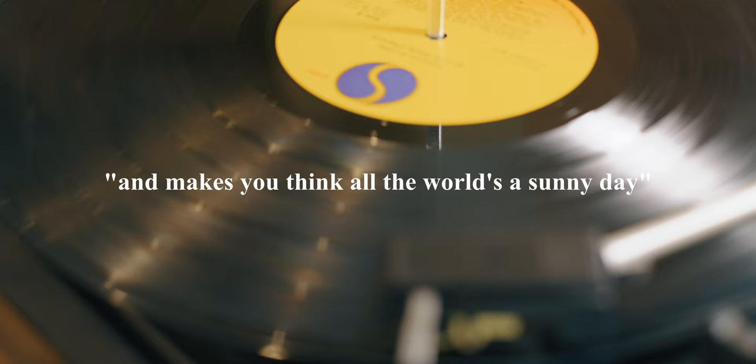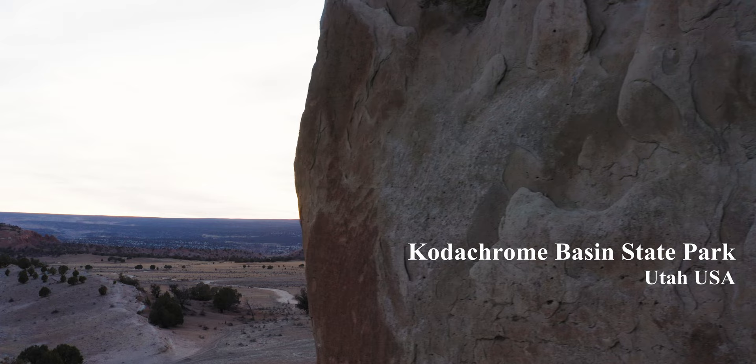"Kodachrome, they give us these nice bright colors, they give us the greens of summer and makes you think all the world is a sunny day." Those are lyrics taken from Paul Simon's 1973 track titled Kodachrome. It's pretty crazy to consider that a film stock can have such a significant cultural impact that it inspired not only a song about how great it is, but also inspired the name of a state park.